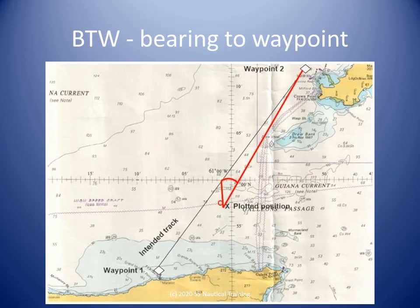Another useful feature is the bearing to waypoint feature, called BTW on some sets and BRG on others. The GPS provides the user with the direction, or bearing, of the next waypoint from the boat's present position. This is useful for when your boat has drifted off the intended course line. Remember, the course line is the direction from one waypoint to the other. The GPS is telling us the new direction of the waypoint from where we are now.